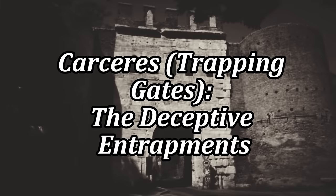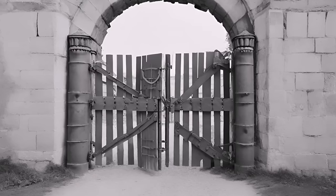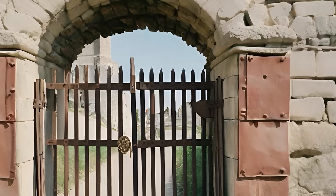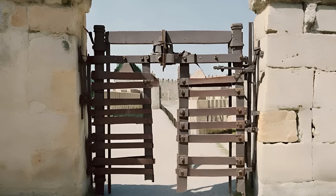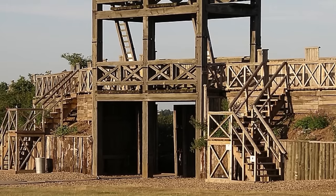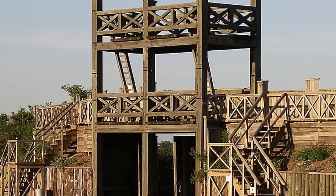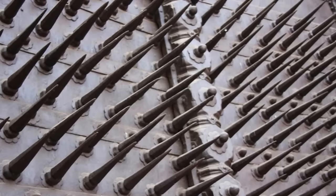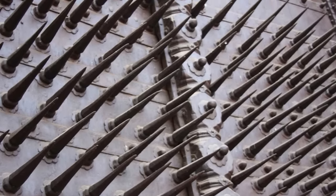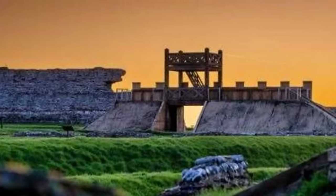Carceries — trapping gates, the deceptive entrapments. If all those traps weren't enough to show the ruthlessness of the Romans, the carceries should do so, as they were insidious traps disguised as part of fortifications or even as seemingly innocent structures within urban environments. These trapping gates were nightmares for any soldier unfortunate enough to be lured in. Once inside, a variety of mechanisms could trigger, sealing the fate of the entrapped. Carceries typically involved a series of gates or walls that could be quickly and quietly closed, trapping soldiers inside — often lined with pits, spikes, or even hidden soldiers ready to dispatch the trapped enemies. Their construction required a deep understanding of mechanics and psychology.